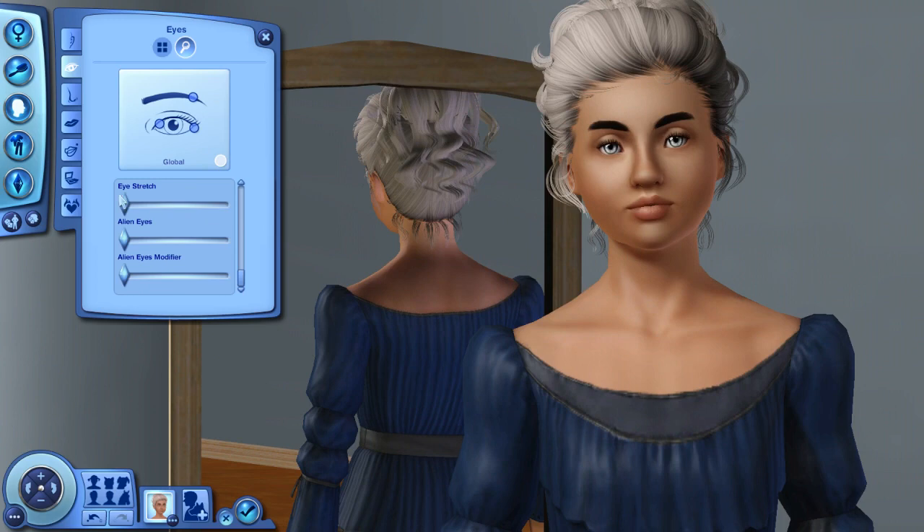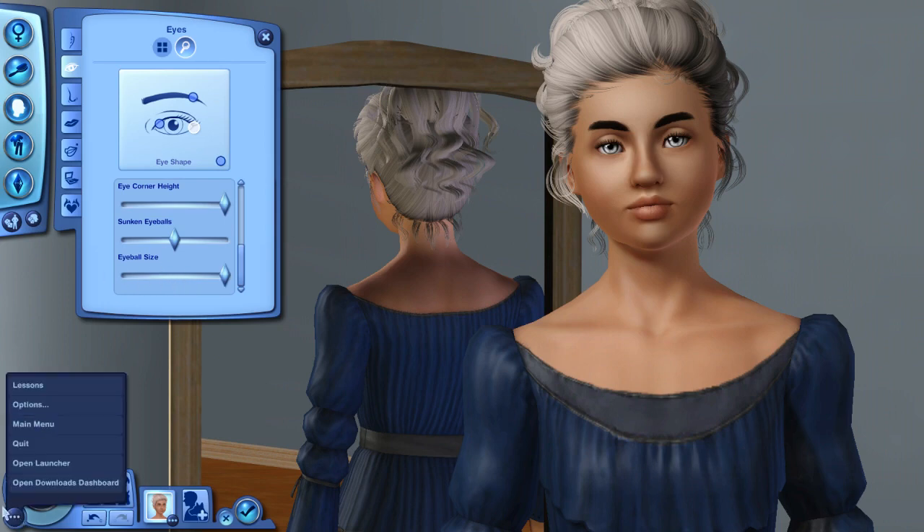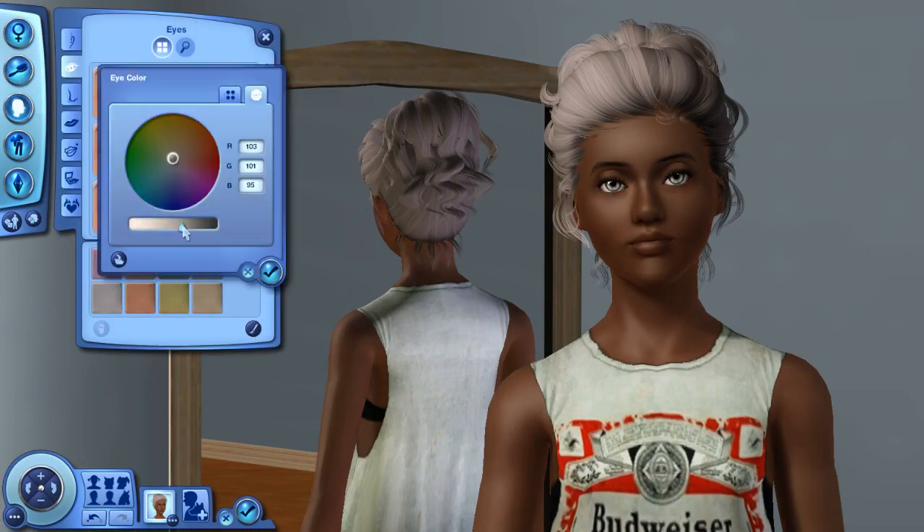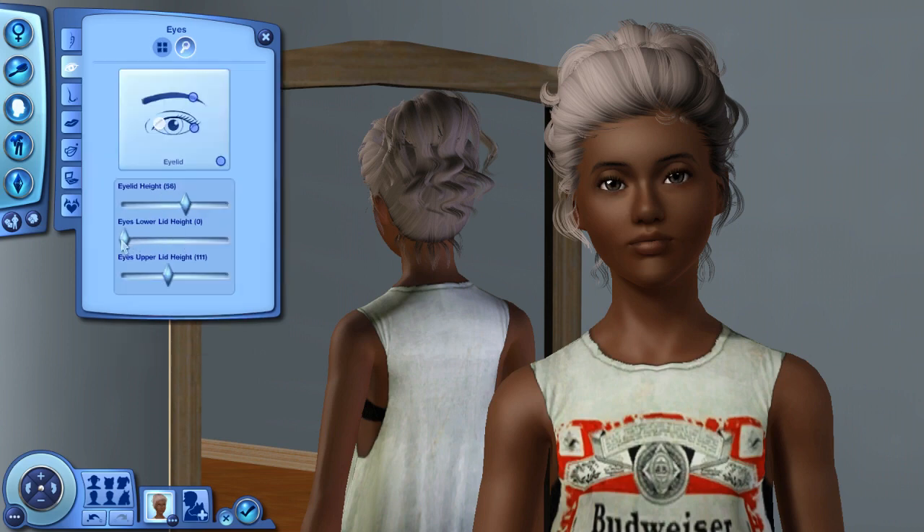You guys are like, Brittany, I love your Create-A-Sims. It would be super awesome if you made more of them and even made them into a family. So I was like, you know what, I want to make a family. I was in the mood. I had gotten some new custom content, so I was like, let's do this.